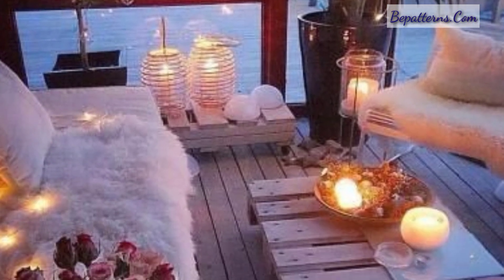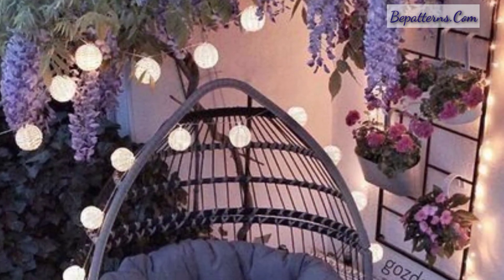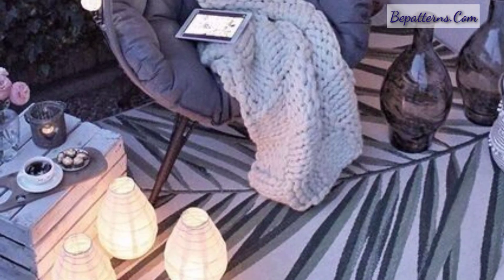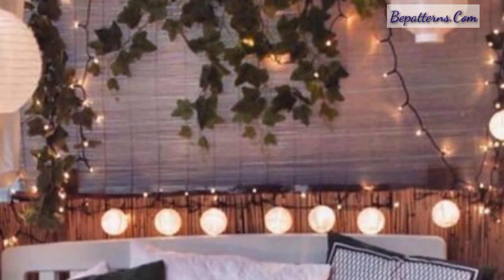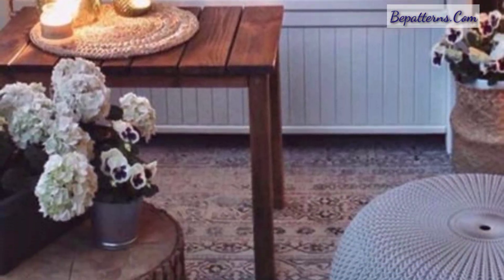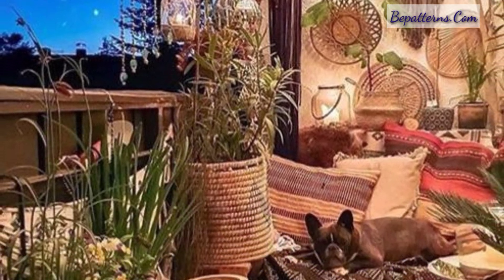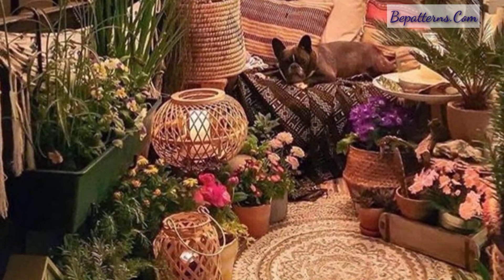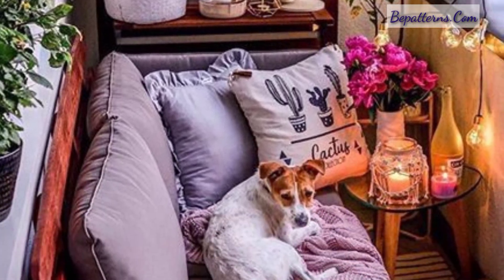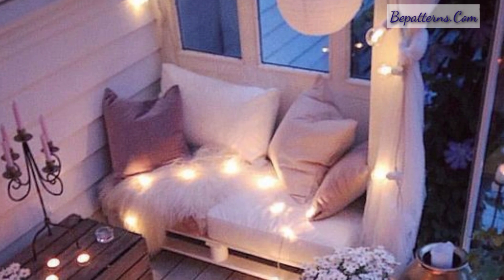Picking the right balcony decor for your home requires a lot of research, but we shall make it easier for you in this video. From shelves, planters, and seating to lights and beautiful hangings, let us take a look at some of the best decor ideas to improve the overall aesthetics of your home.